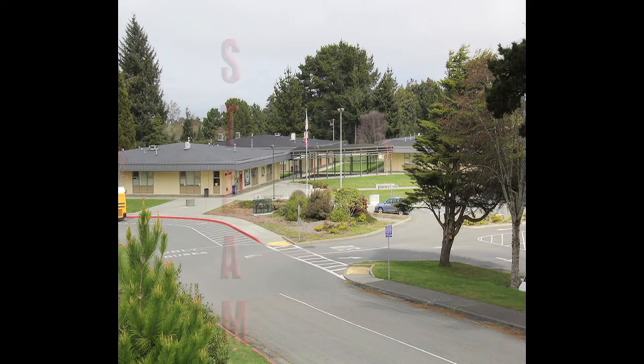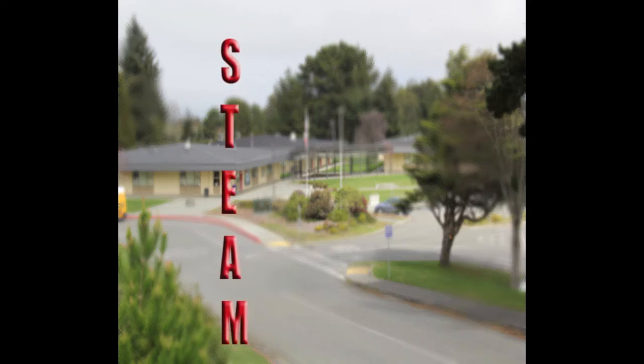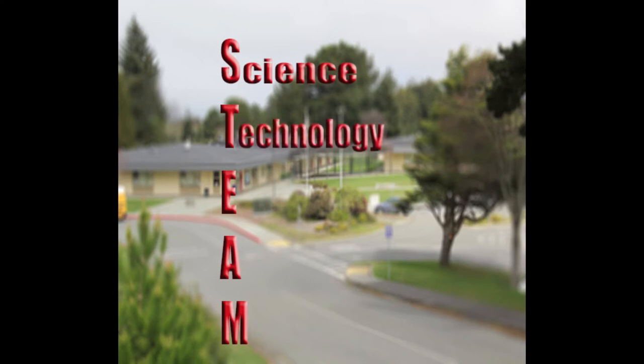This is Jan Schmidt, the principal of Zane Middle School. Eureka City Schools is proud to announce that Zane is building upon its tradition of academic success by becoming a STEAM Magnet School. The STEAM model links and integrates science, technology, engineering, arts, and math in a rigorous and meaningful way by connecting classroom learning to the real world.